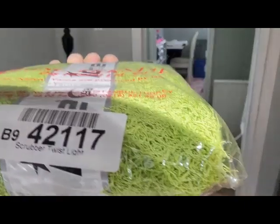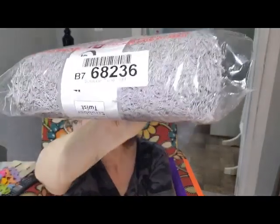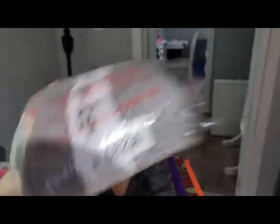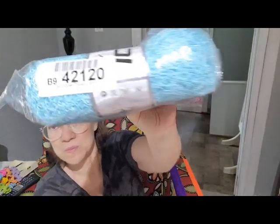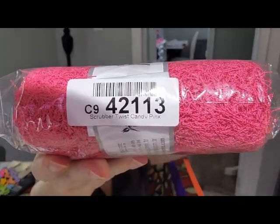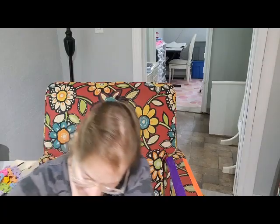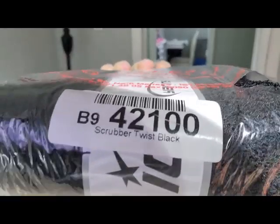I got the green — this is scrubby twist. Then I got a gray; I'm almost out of the gray. I got a purple — these colors I've never had before. I got a blue. And this is the candy pink — I know I already taped it. And then the black — never had a black one either.